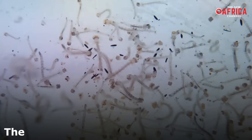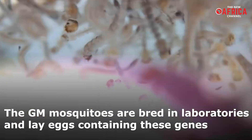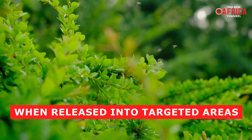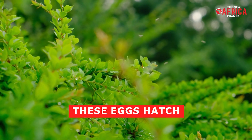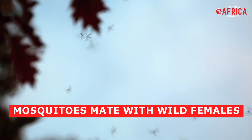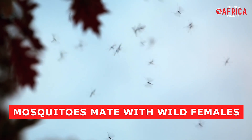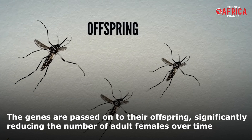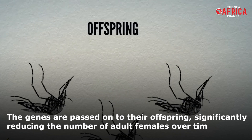Here is how it works. The GM mosquitoes are bred in laboratories and lay eggs containing these genes. When released into targeted areas, these eggs hatch and the resulting mosquitoes mate with wild females. The genes are passed on to their offspring, significantly reducing the number of adult females over time.